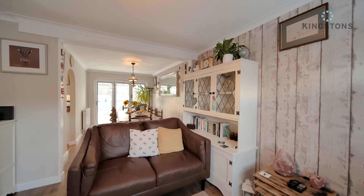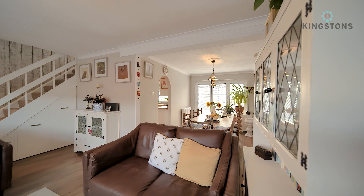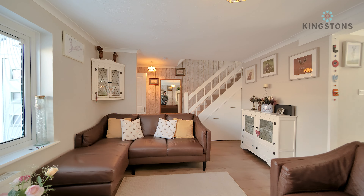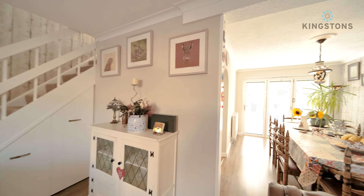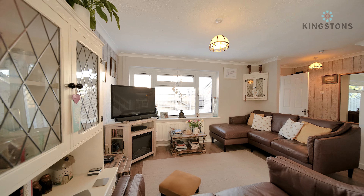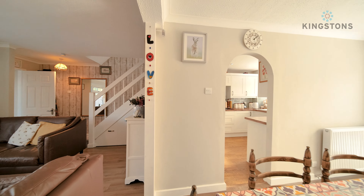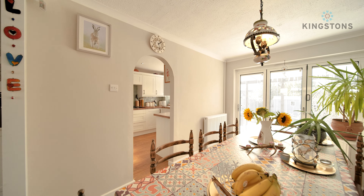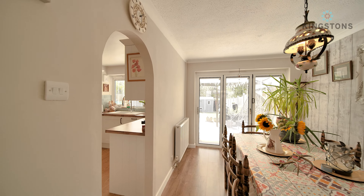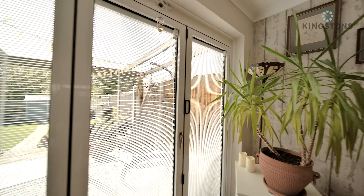As we pan around from here, you can see where it opens on down through to our dining room, with bifold doors down there too, and an opening through to the kitchen. Continuing along, you can see all the space we have, then through into the dining room. We've got a new radiator down in the corner, an eight-seater table in here at the moment, and all the light flowing through from the bifold doors.